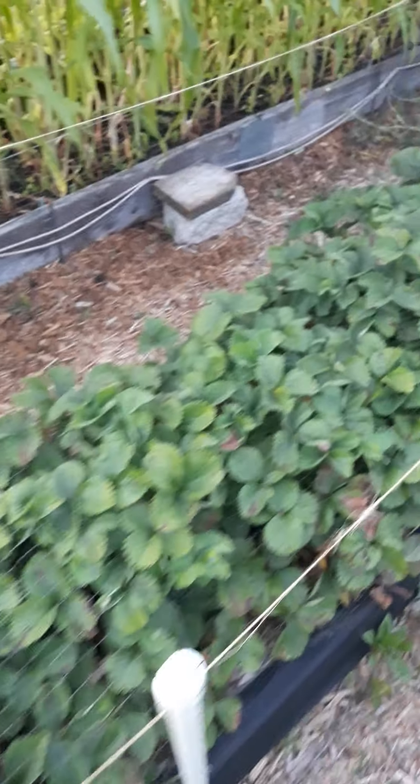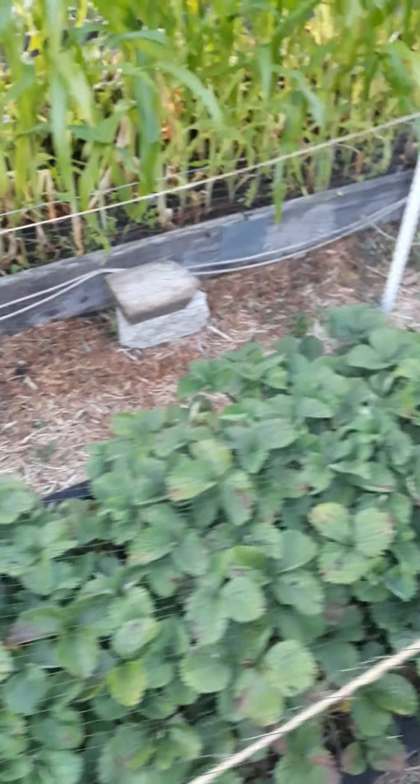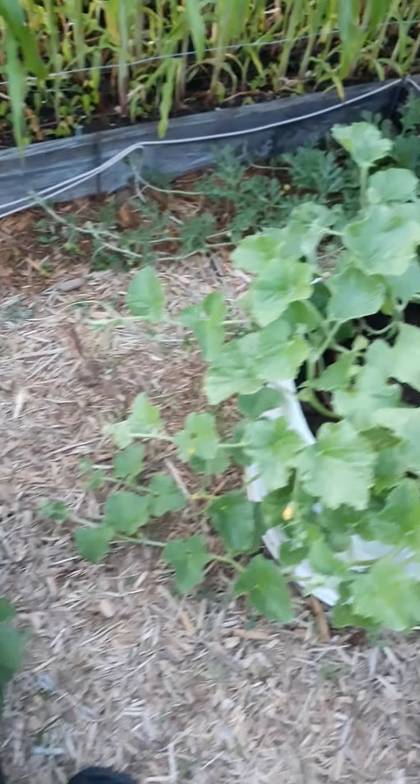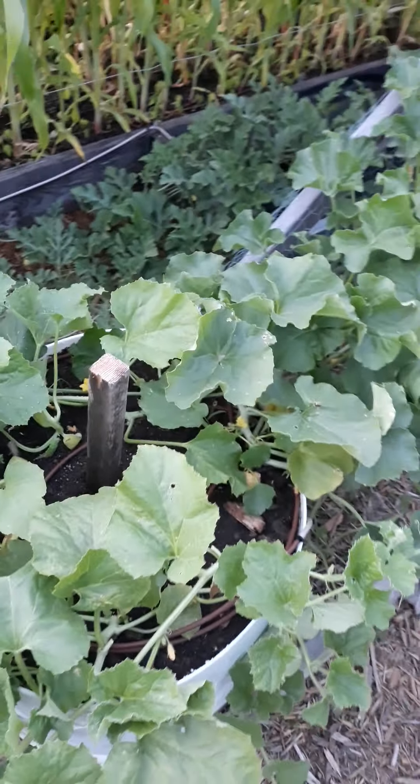Strawberries — we have not gotten any more strawberries yet. We've got six quarts of strawberries out of this patch, and these are everbearers so we're expecting more to grow. Still looking nice — it is time to get in and weed it, pull out the dead plants, so that we can make room for the new growth.